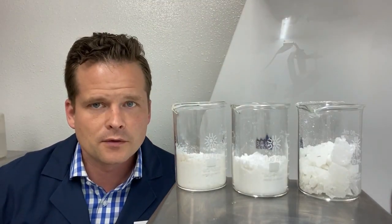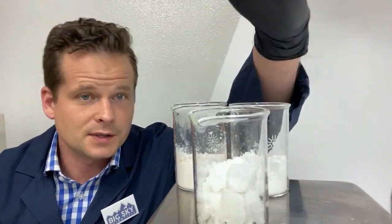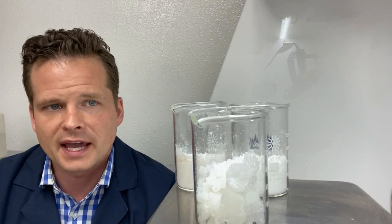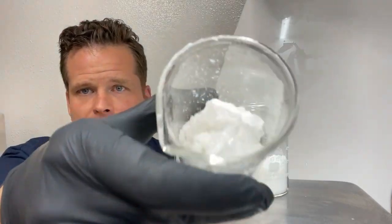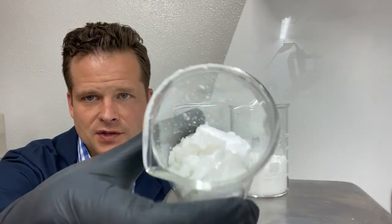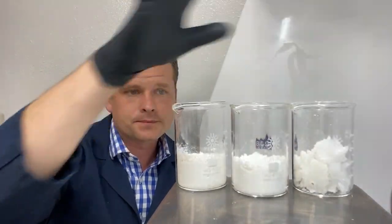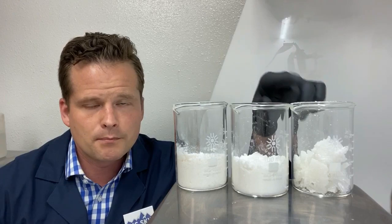Our super CBD isolate is produced by taking regular CBD isolate and then going through additional purification steps, making it the highest purity product currently available. It crystallizes very quickly, building up larger crystals, which we generally grind before shipping so it's a little easier to work with.